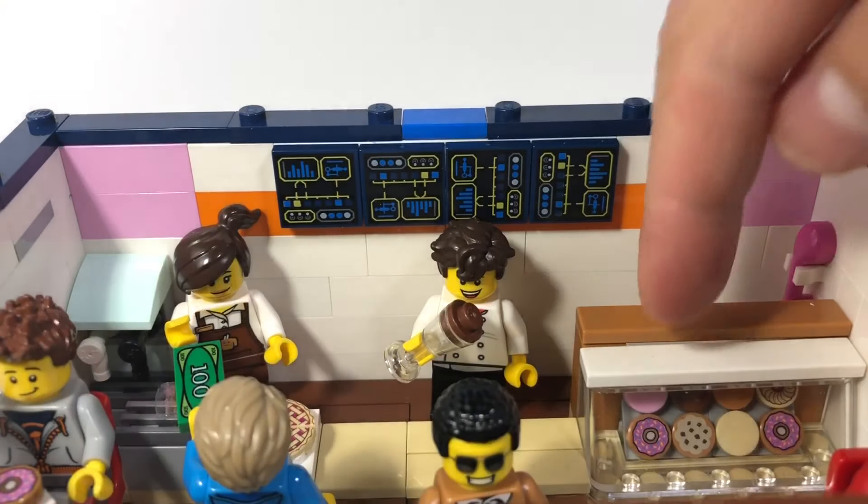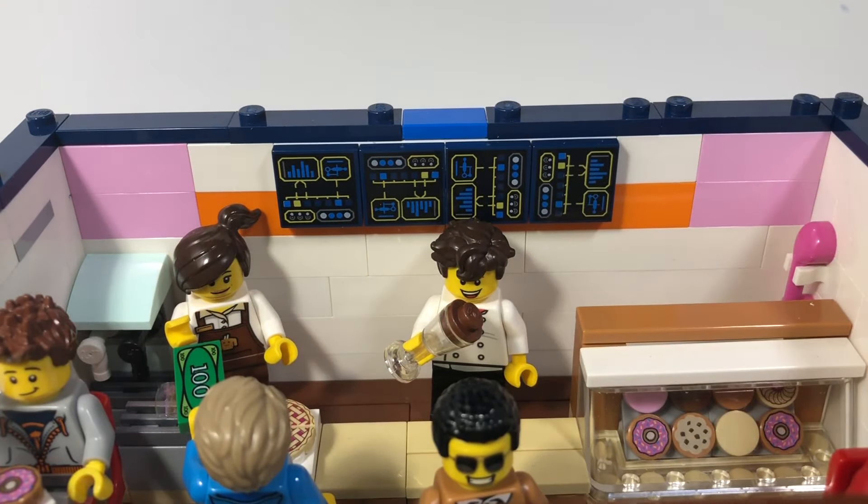If you look at the interior, you can see a case of donuts and also cookies on the side. Most Dunkin Donuts put their donuts in the back, but some also put them in the front as well. At the top you can see some printed tiles representing some ads — they don't really look like ads but they're kind of supposed to be.